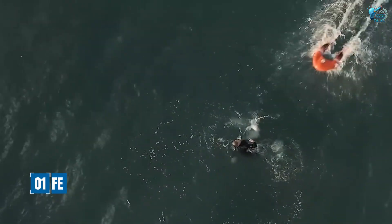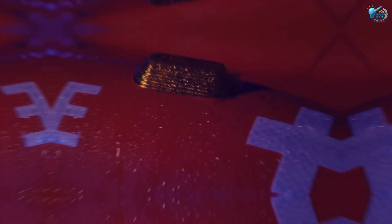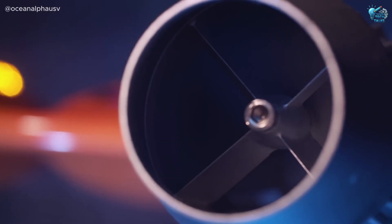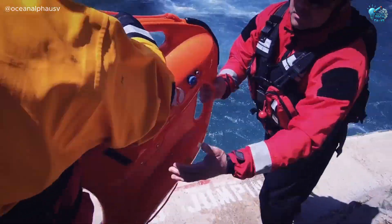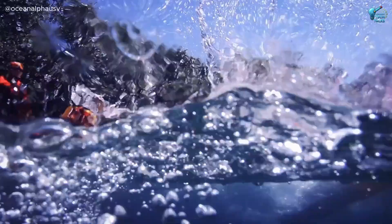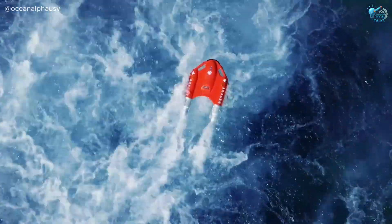Meet the USAF life-saving water rescue drone. This isn't just a drone — it's a guardian angel with rotors. This autonomous marvel can rapidly deploy to a drowning victim, dropping an inflatable life buoy with pinpoint accuracy, often reaching someone faster than a human rescuer can even get to the water.